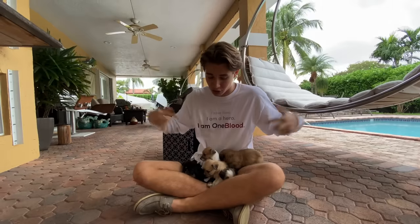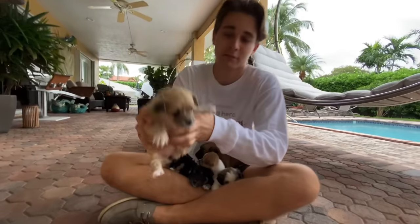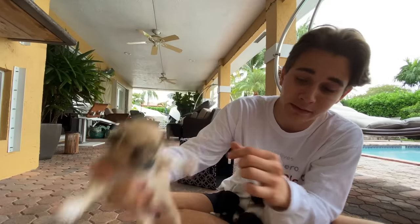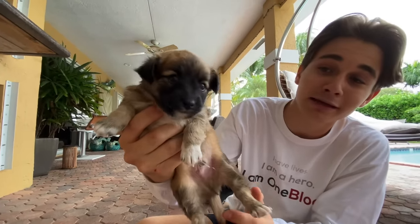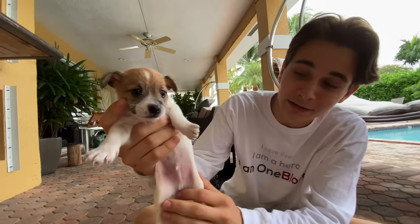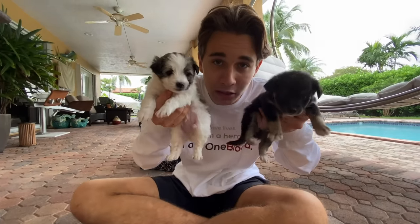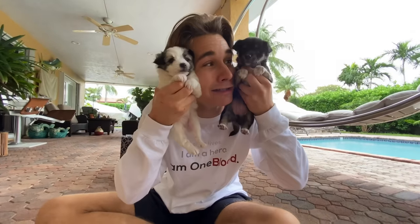I'm sure you're all wondering which ones are girls and which ones are boys — we have three girls and three boys. Pause the video and guess which colors you think are girls and which are boys! This one's a girl — you can see there's no little thingy there. This one's a boy — it makes sense, he's huge and big. We have another boy, another girl, and now we're down to our last two. This one is a girl and this one is a boy — how adorable are they!